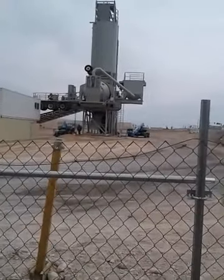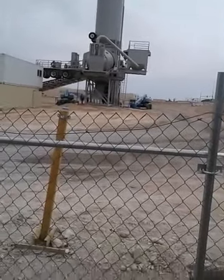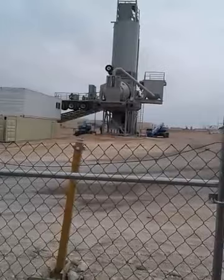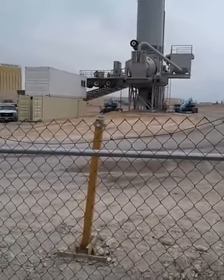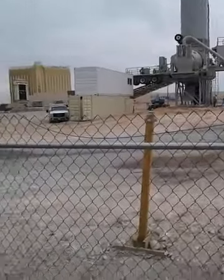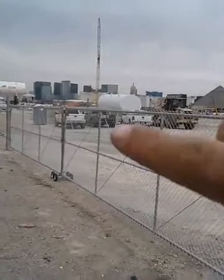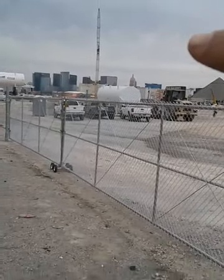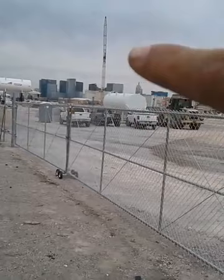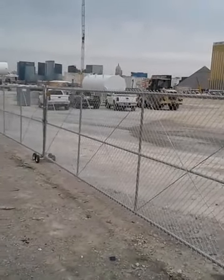As you can see right here, they're going to be producing their own cement here on the Las Vegas Raider site — it's exciting. This big crane right here, the other day they were putting it together. I'll get a close-up shot on that as I go around the whole perimeter of the site.